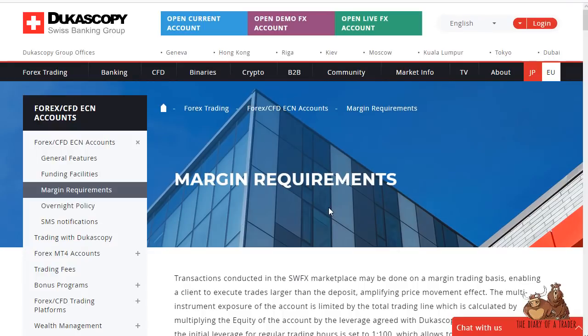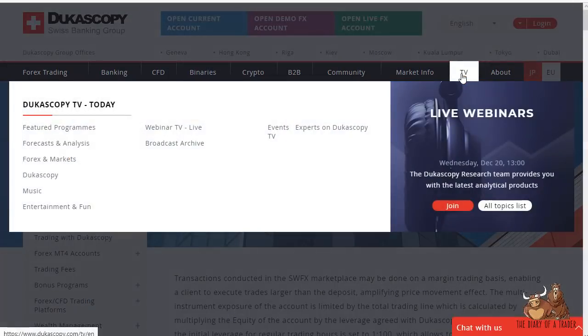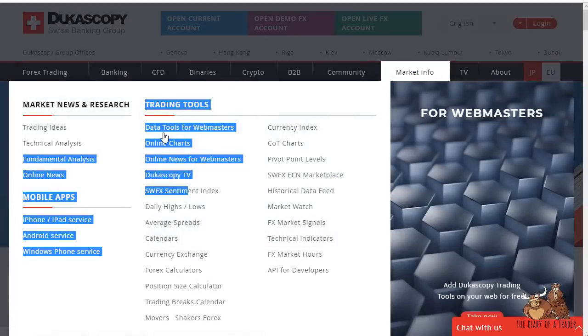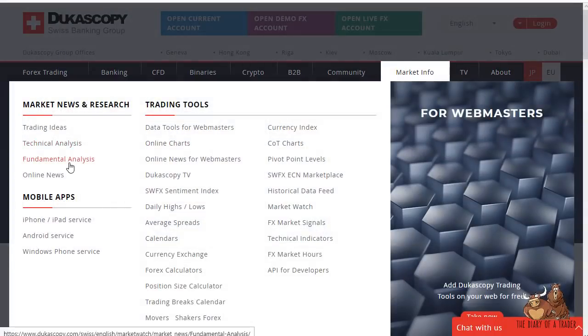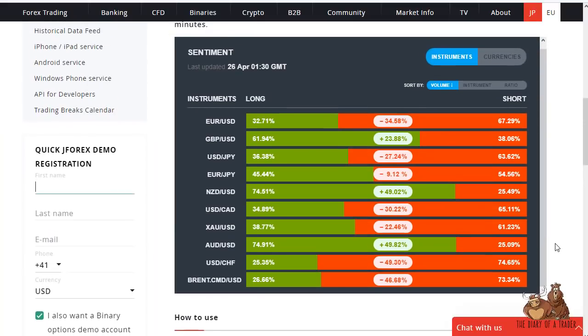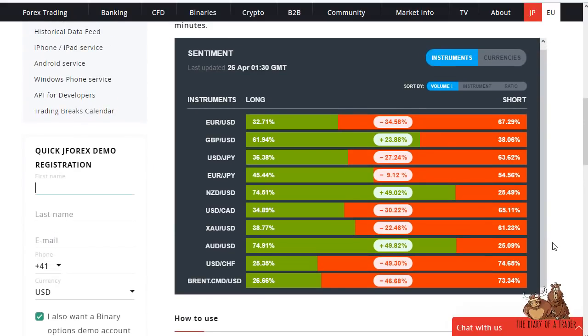The broker has an absolute ton of information — live webinars, television, they even have their own music channel. There's a massive amount of information including currency index data and tools for webmasters if you have your own site. They have an ECN marketplace showing the live marketplace, average spreads, day highs and lows. They also have trading ideas, technical analysis, fundamental analysis, and fast, in-depth online news. The sentiment index is one of my favorites because you can see where the world is leaning, which can often give you the directionality of the market going forward.